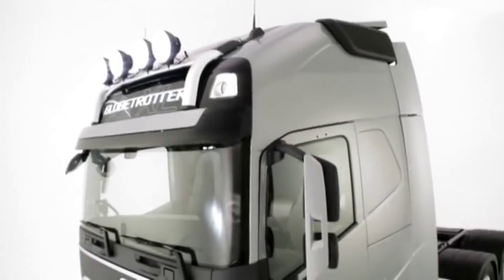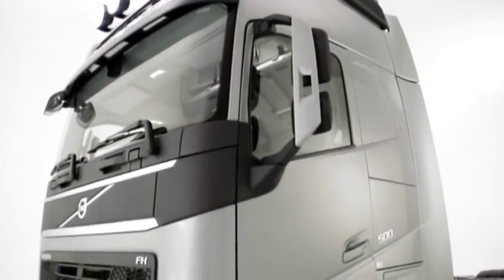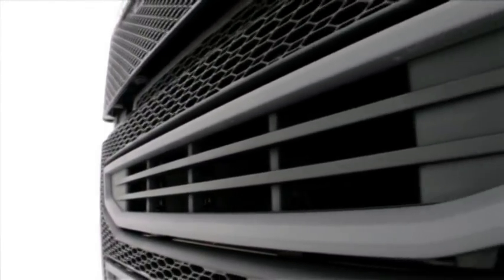The FH is the rebirth of an icon. The new FH, and everything about the design is quite distinctive — it's a very strong character. But some things, like for example the pattern in the grill, the very distinct headlamps, these are details that we've sort of taken into this unique collection.